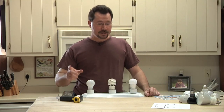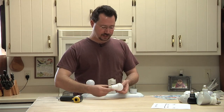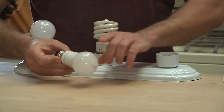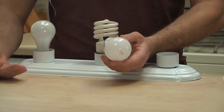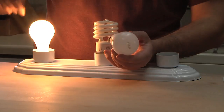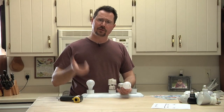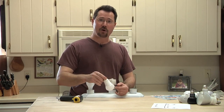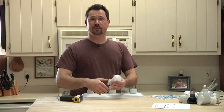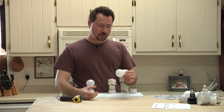LEDs do tend to be more directional, but generally that's a good thing. If you look at this LED bulb, the light comes out mostly in one direction. Traditional incandescent and CFL bulbs are more omnidirectional. But typically if your lights are up at the ceiling, you don't want light going in all directions — you want it going down to where you'll be using it. The semi-directional LEDs I have in my ceiling fan and bathroom work out really well.